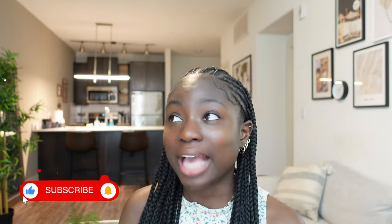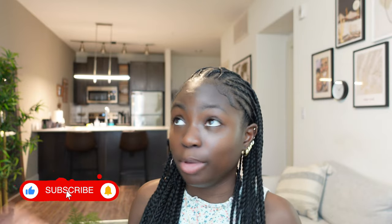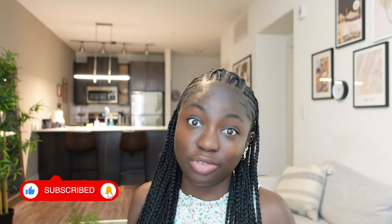Hey everyone, welcome to episode three and the final episode of my apartment hunting series. I applied for an apartment today — I still haven't gotten approved yet. I better be approved because the admin and application fee was pricey and it's non-refundable, but I don't feel like there's a reason for me not to get approved, so I'm really excited.